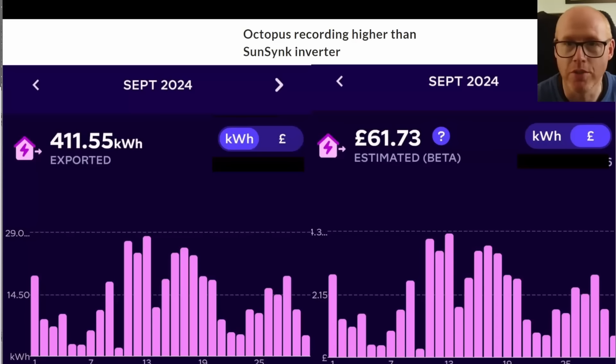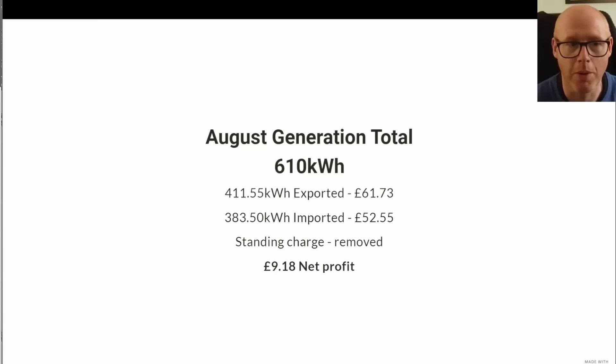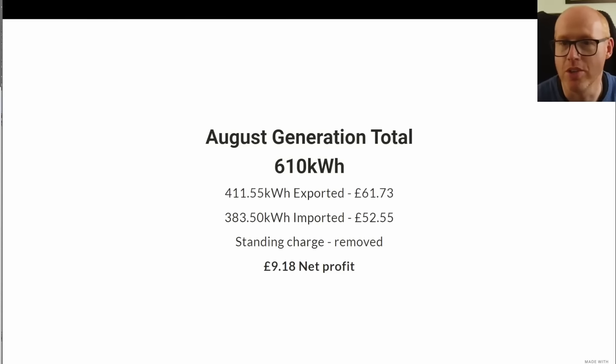Here are the figures for September: 411 kilowatt hours exported, giving £61 of credit; 303 kilowatt hours imported at a cost of £52. The average import rate on Agile for the month of September was 13.7 pence — up from the average import rate for August, but still lower than what we export at. Our priority was always exporting as much energy as we possibly can. The net profit for the month comes out at £9.18.